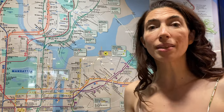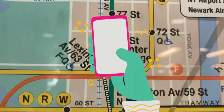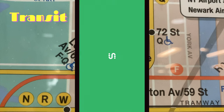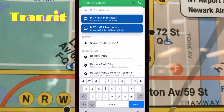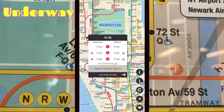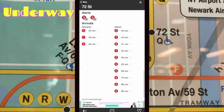I'm going to tell you about some apps that will help you be really precise. My favorite apps for riding the subway are MyMTA, Transit, and Underway. I personally find Underway to be the easiest to use, and I love that it gives me train arrival times and a really great map of the subway.